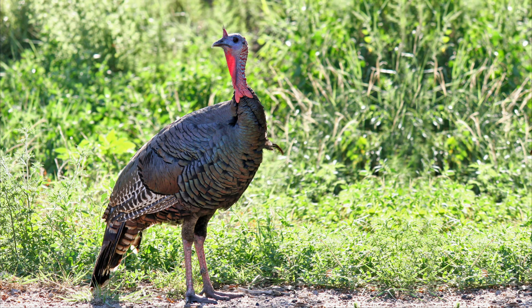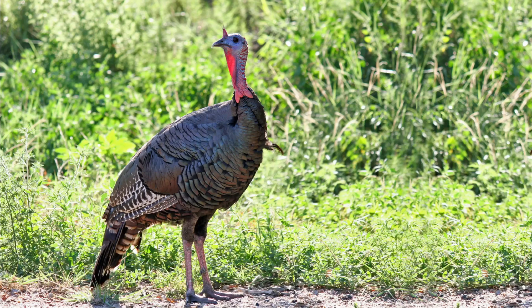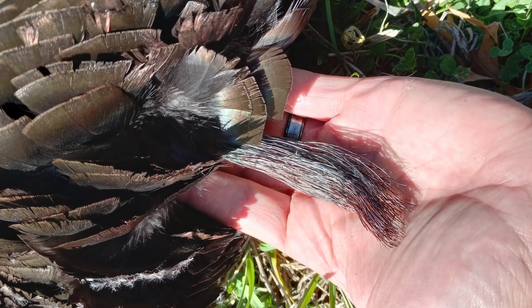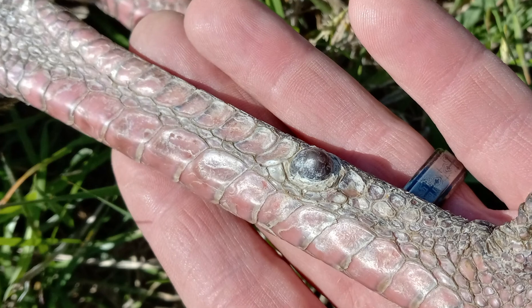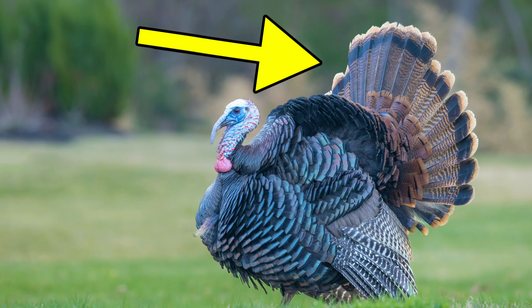Telling the difference between a juvenile gobbler and a mature gobbler is fairly easy, as young juvenile male birds have small beards that are usually less than six inches, very small rounded spurs, and a tail fan in which the outer feathers are not all the same length as the middle.